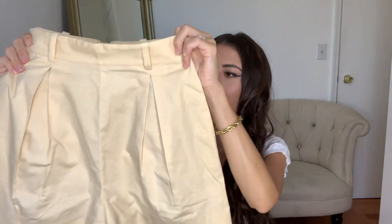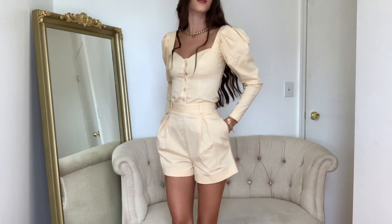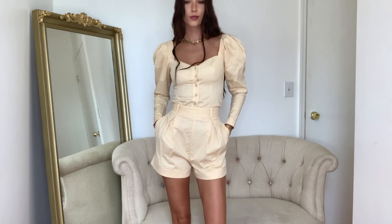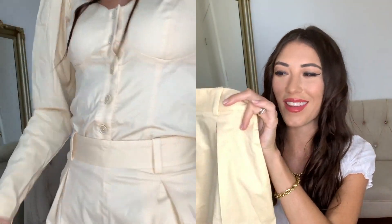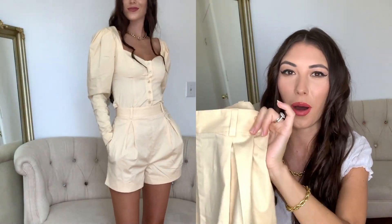First up, I want to start off with this beautiful blouse. I don't know why it comes off as yellow to me — the color actually says beige, so I'm going to trust them on that. It really does look like a yellowy beige to me, but it is so beautiful. It is from the brand Song of Style. I got this in an extra small and it fits true to size. The front has some buttons, that's how you get it on. It has these puffy sleeves, and the wrists also have a little zipper so you can get it on and off easily. It actually comes with matching shorts, which I will show you now.